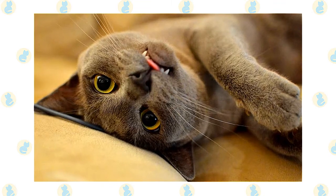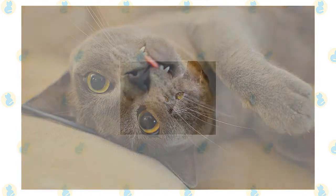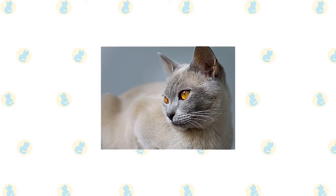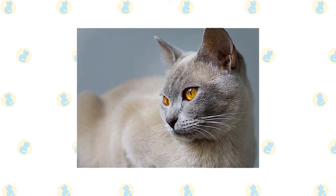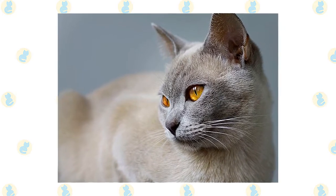Guests will receive his full attention, and it is likely that he will win over even those who claim to dislike cats. A female Burmese is the very definition of queenliness — she likes attention, and she likes to be in charge. Males are more restful, satisfied to fill a lap. Whichever you choose, it's likely that you will soon find yourself yearning for another.